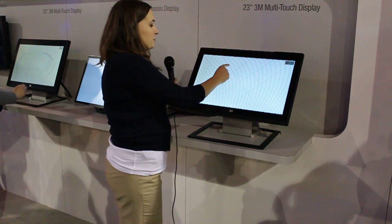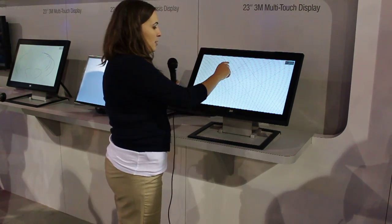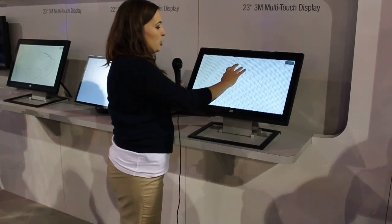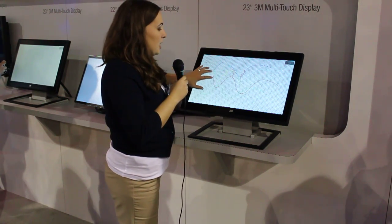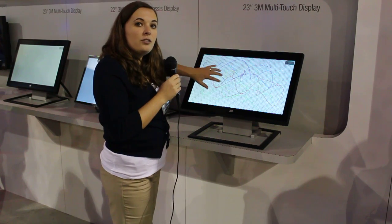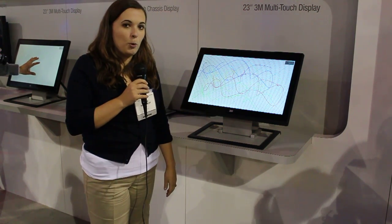So instead of using traditional multi-touch that we see in a lot of consumer products today, which maybe uses two or three touches, we're able to now use up to 60 touches on the screen and the touch sensors are able to recognize all those touch points.